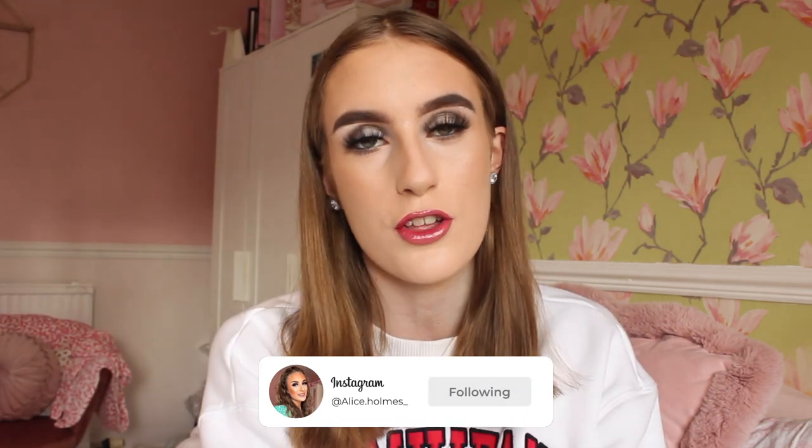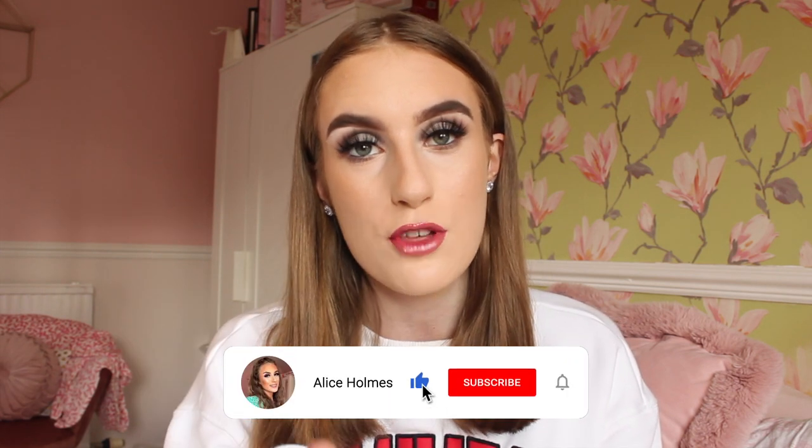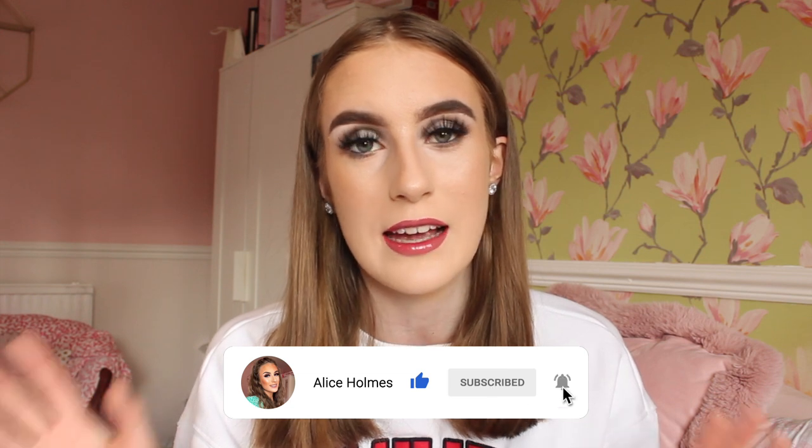Hello everybody, welcome back to my channel! As you guys have seen by the title of today's video, I am bringing you all a Shein haul. I actually made an order on Shein a week and a half ago and it has only just arrived this morning. The only thing with Shein is their parcels take a while to arrive, which can be a bit annoying, but I have been very patient and I am very excited to show you guys what I ordered.